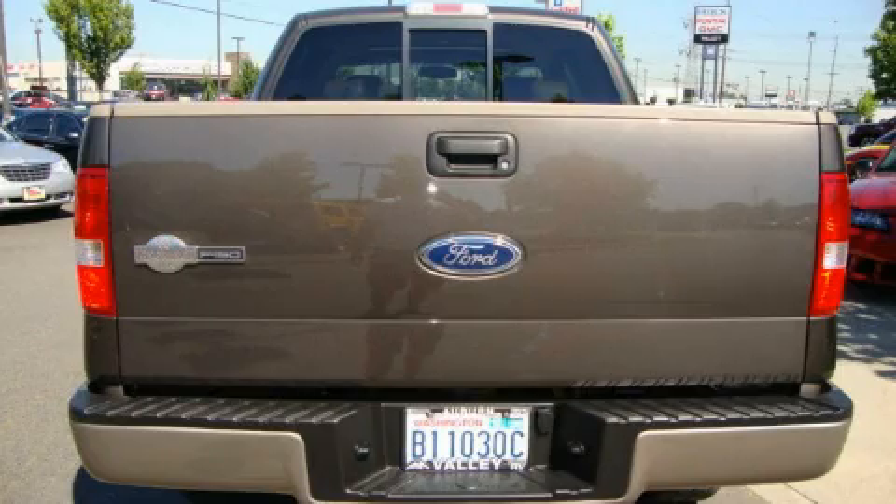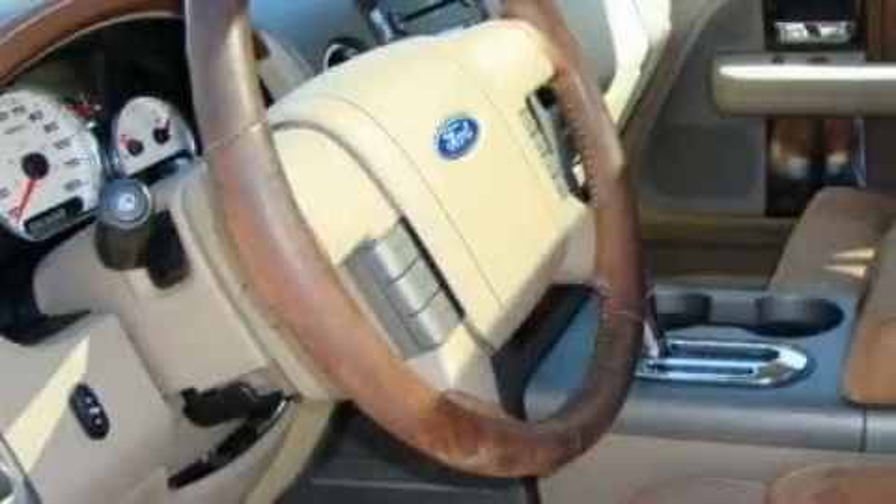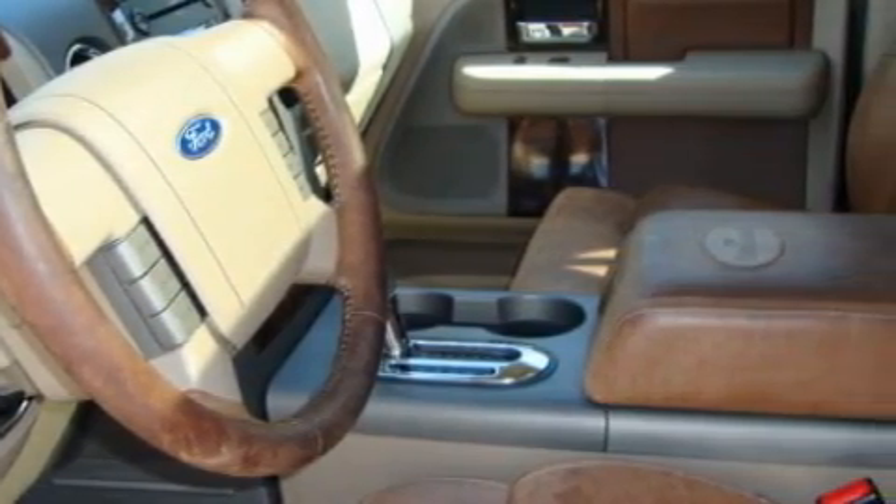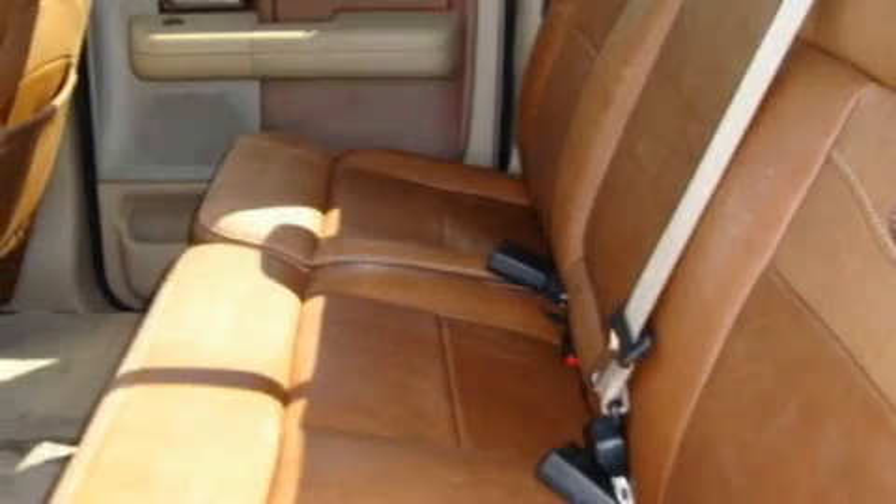A leather-wrapped steering wheel, cruise control, and steering wheel mounted controls. MP3 compatibility, a CD player, an anti-lock braking system, and a passenger side airbag.